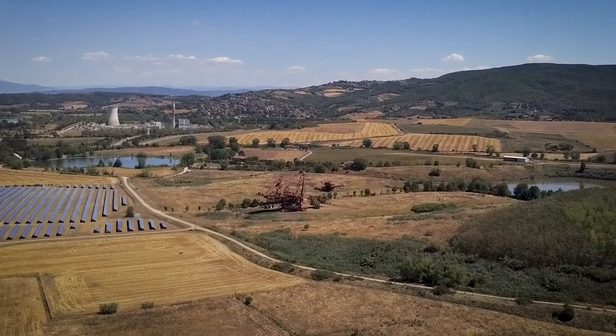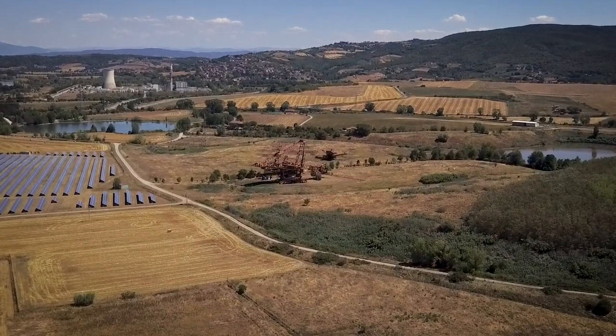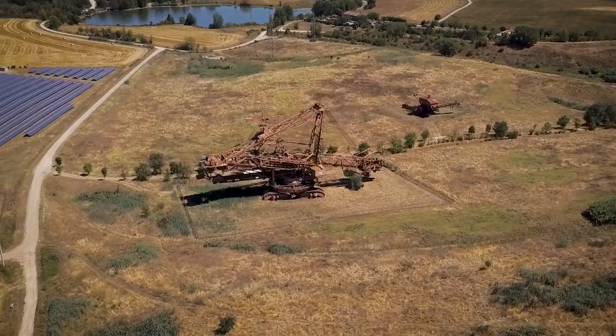The future of this power plant is uncertain. Due to it not being classified as historic, which will probably mean that this place will be demolished.